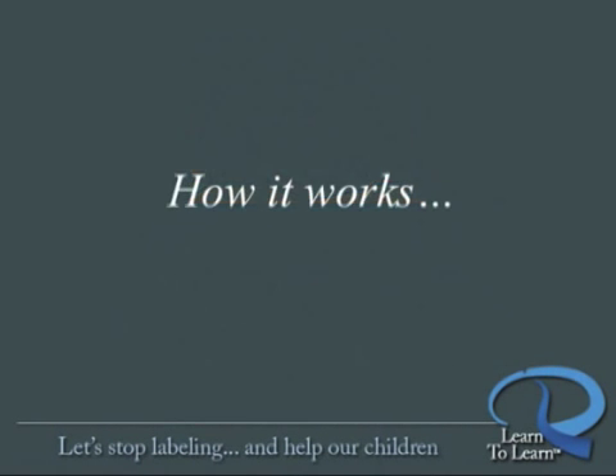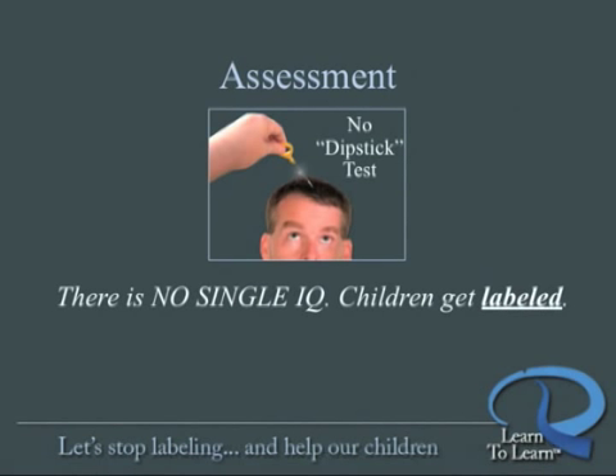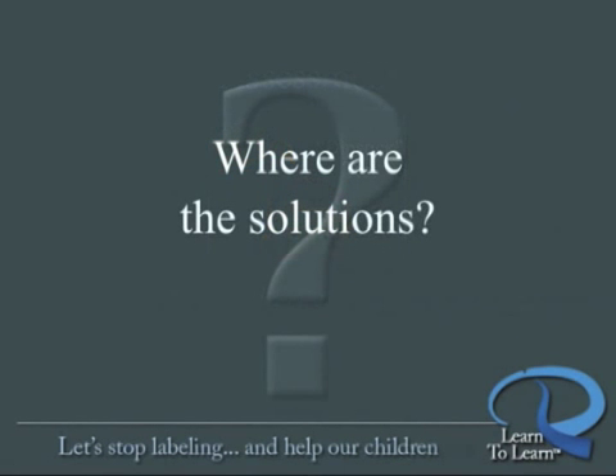Let's look at how Learn to Learn works. Current achievement tests, brain assessments, and IQ tests tend to label. It's as if there's an assumption that you can stick a dipstick into the brain and see how full of ability a person's brain is. This is how children get cruelly labeled — it's wrong. And these are assessment-only tests; they don't offer solutions to the problems they uncover.